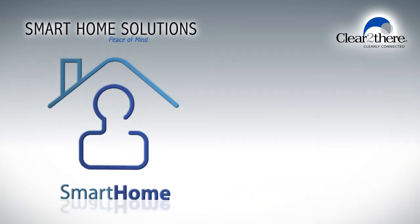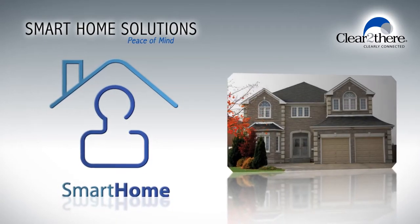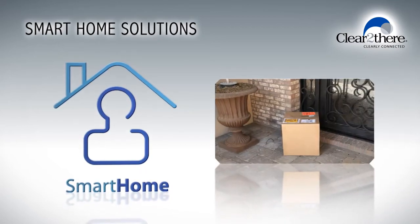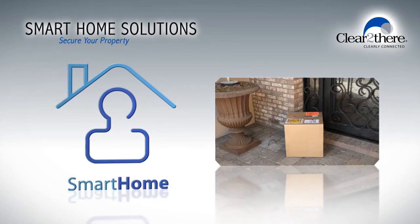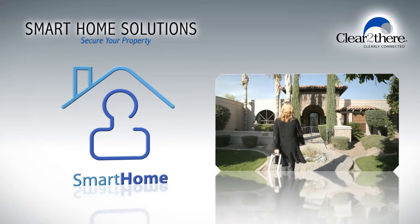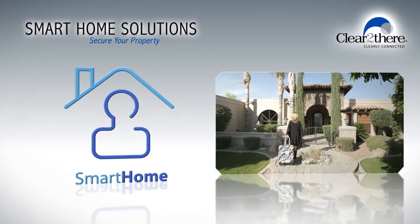Smart home technology can help you simplify your life and provide you with the peace of mind you need. If security and convenience are priorities for you, you can leverage smart home automation to monitor your front door and even unlock the door remotely for service calls or guests.